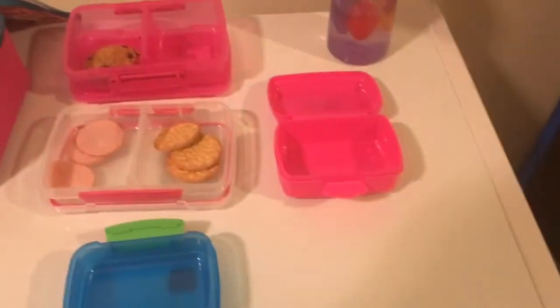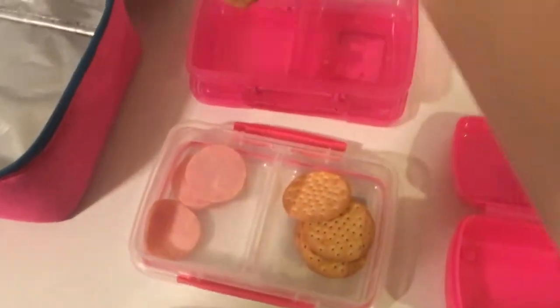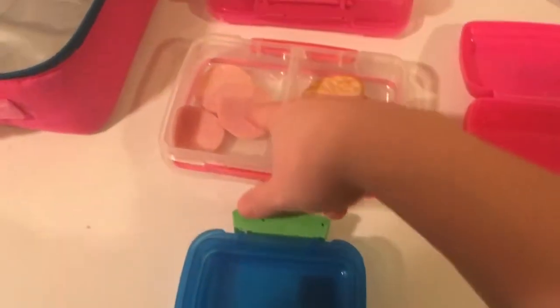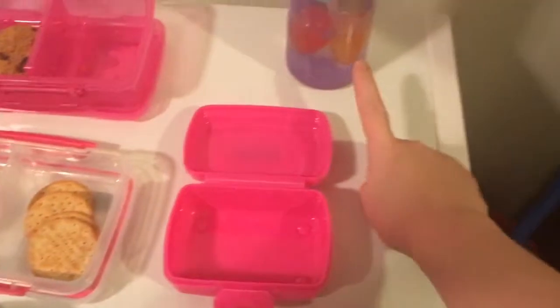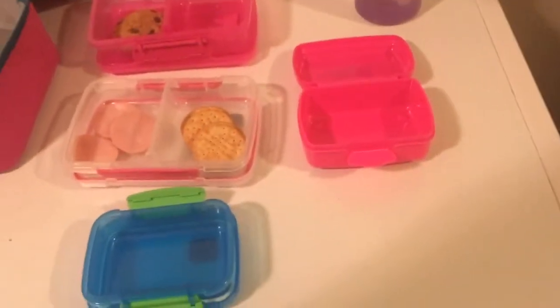Hey guys, so this is what Emma ate after school. She ate all of her muffins, she ate one of her bear paws, she had a few pieces of ham and a few crackers. She ate all of her kielbasa, all of her banana, drank her orange juice, and drank a decent amount of water. So let's see how she does tomorrow — thanks guys, bye!